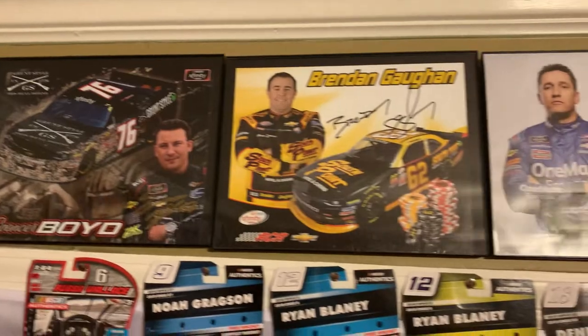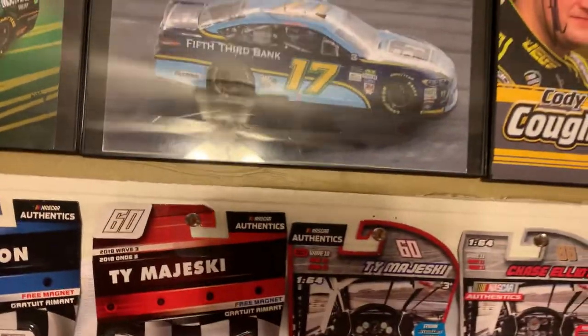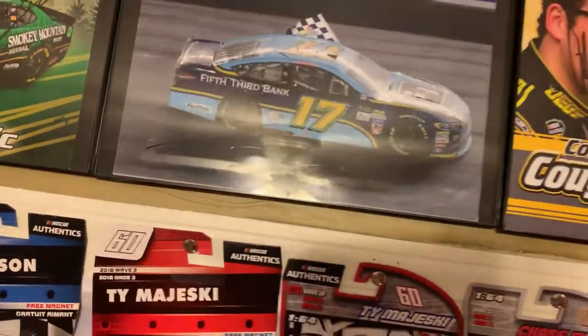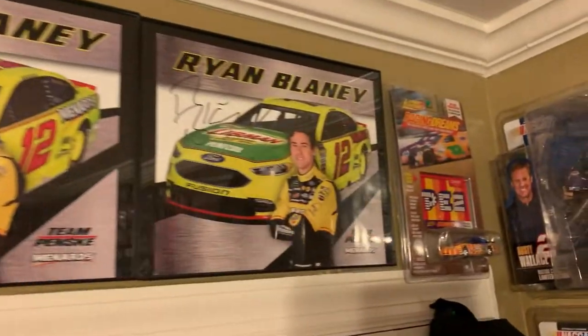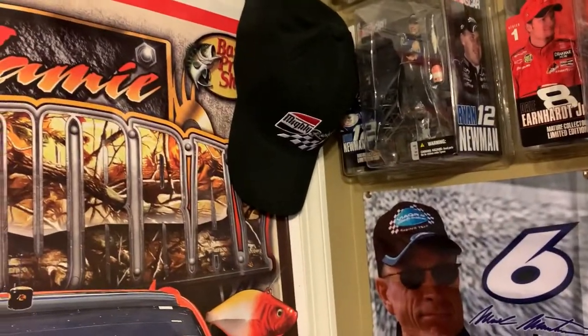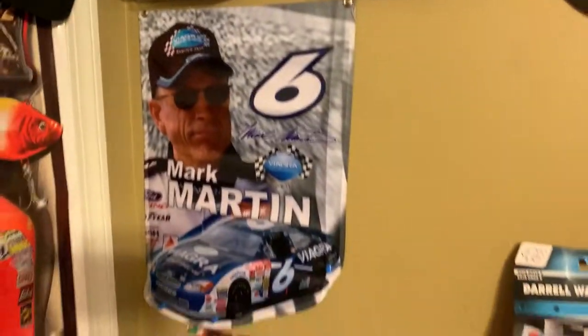Got a David Ragan, Spencer Boyd, Brennan Gaughan, Elliott Sadler, Denny Hamlin, Ricky Stenhouse Jr. — you can hardly even see it, it's in black — Cody Coughlin, Brennan Gaughan, Ryan Blaney, and a McMurray poster. Got a Coca-Cola 600 hat and a Mighty Racing hat — I forgot which team that was; I think it's Joe Nemechek when he raced the 01. Got a couple figurines there, a Mark Martin poster, and some cards.